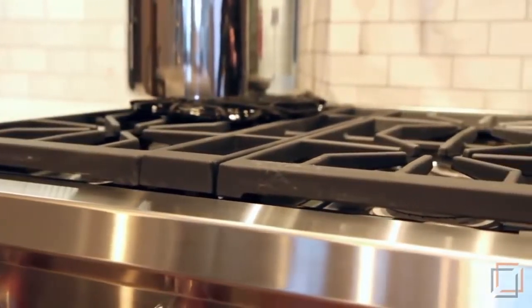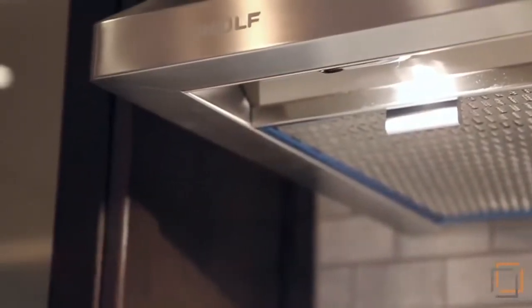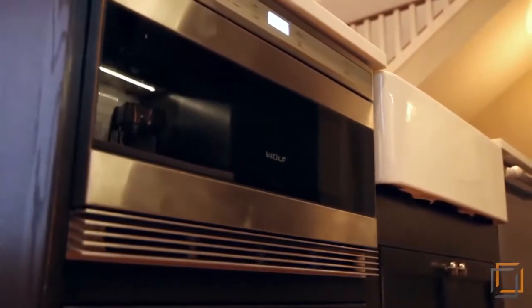Classic and modern come together here, incorporating functionality in style with these stainless steel appliances by Wolf. Other distinguishing features include this tailored microwave drawer and Gen-Air fridge and dishwasher.